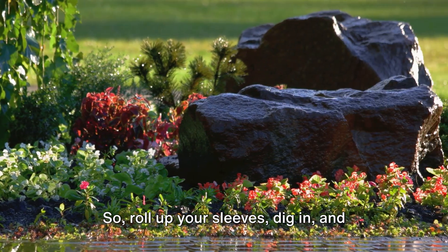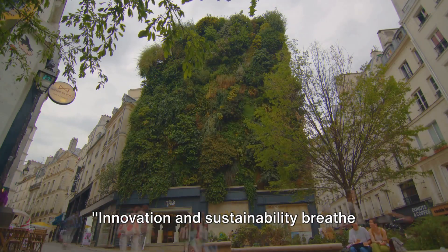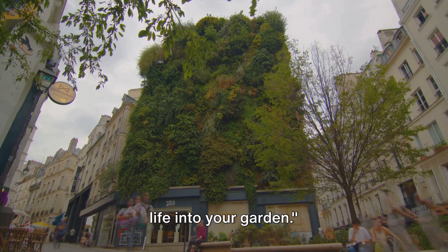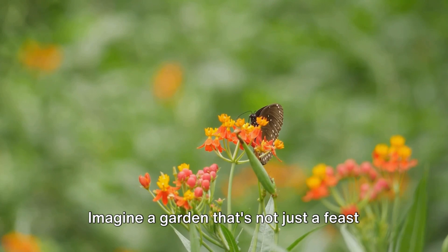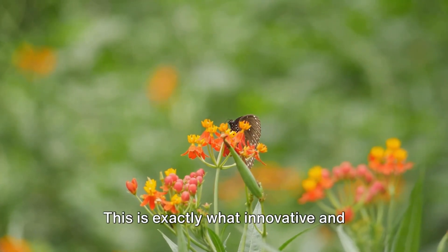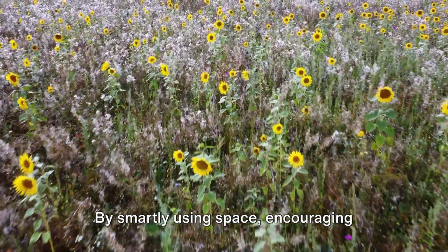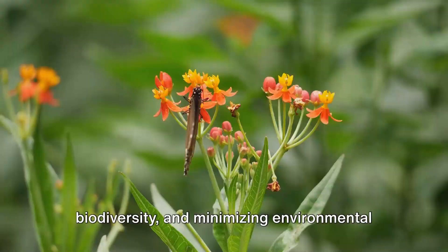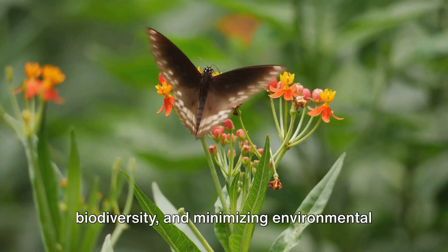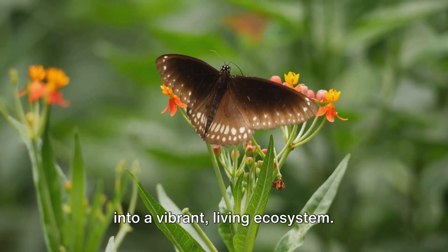So roll up your sleeves, dig in, and let's start creating your dream garden. Innovation and sustainability breathe life into your garden. Imagine a garden that's not just a feast for the eyes, but a haven for a diverse range of life. This is exactly what innovative and sustainable gardening techniques aim to achieve. By smartly using space, encouraging biodiversity, and minimizing environmental impact, these methods turn a simple garden into a vibrant living ecosystem.